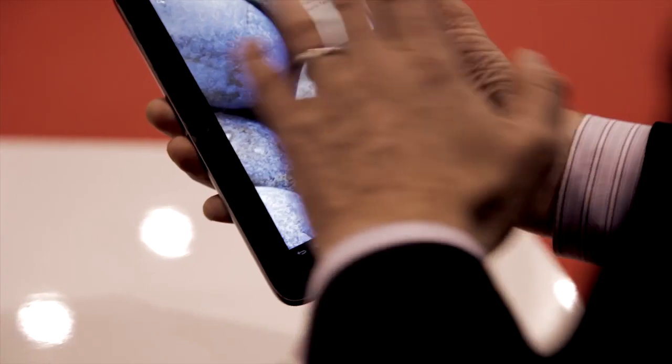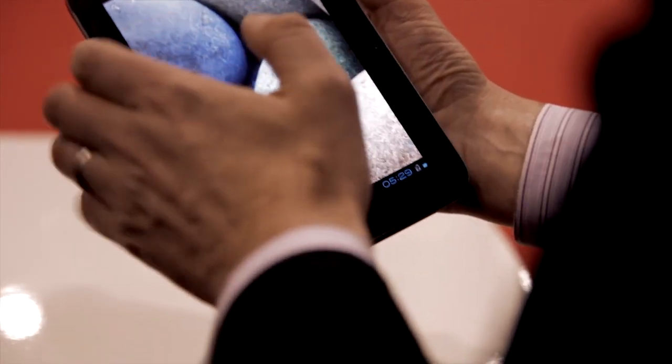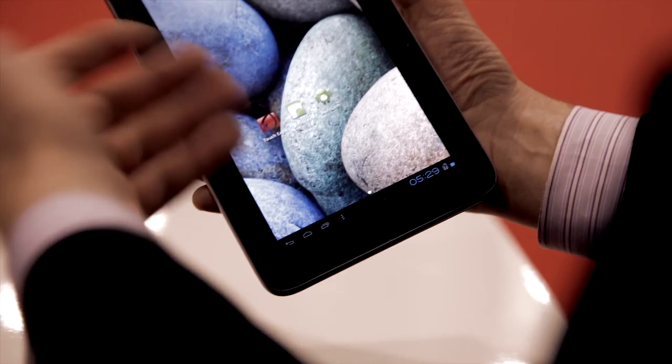But when you're finished typing, the buttons disappear. It's tied into the operating system, and when you turn it off the buttons recede back into the screen. Then you're back to having all the normal benefits of a touchscreen in terms of multi-touch and being able to consume media.